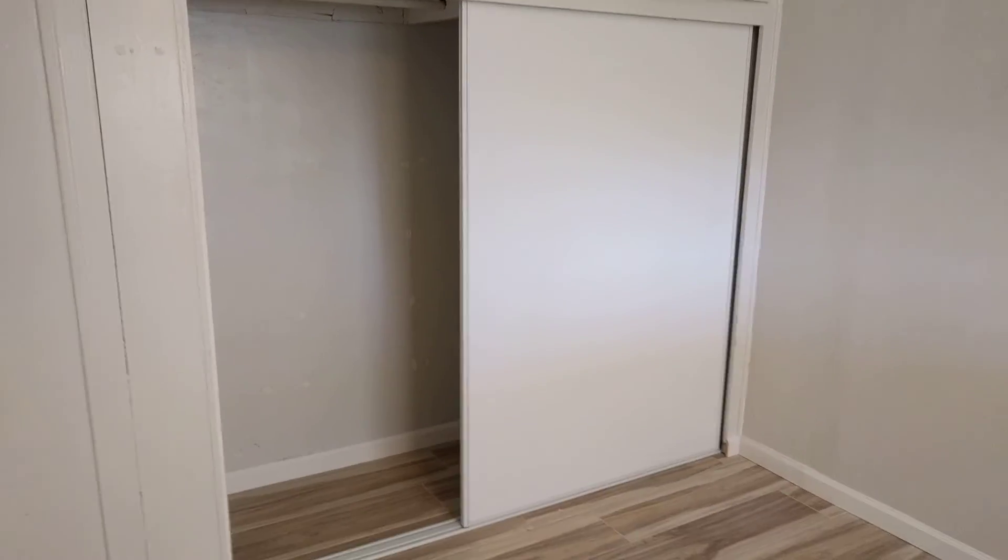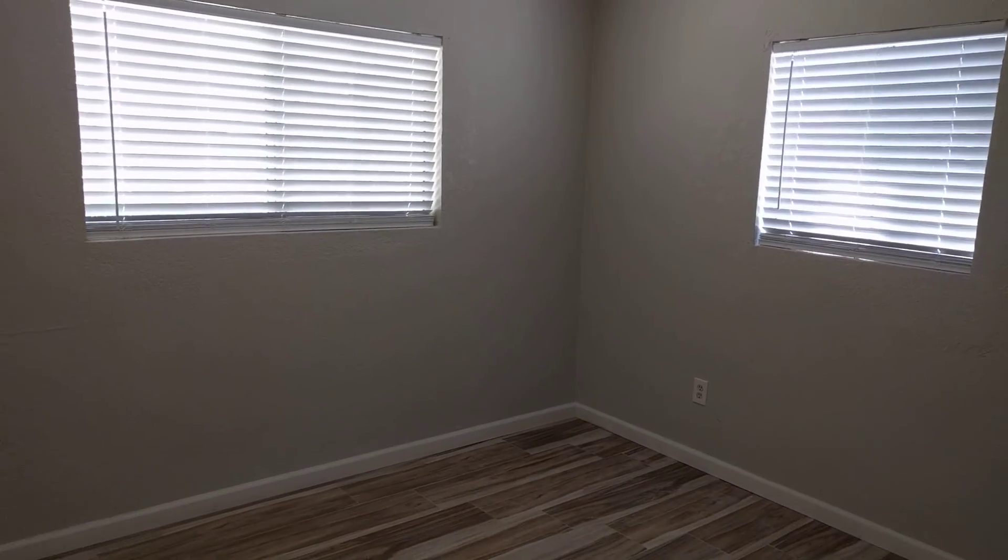This is bedroom number two — it's got that nice closet space. Bedroom number three is the smallest bedroom, but it's still a pretty big bedroom. It's got a small closet as well.